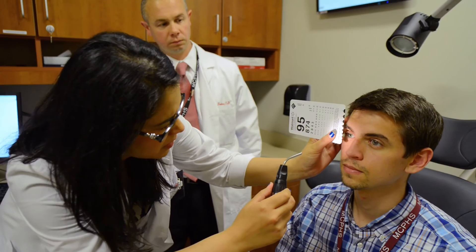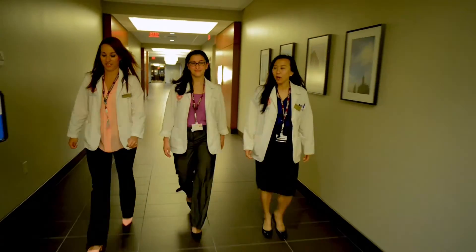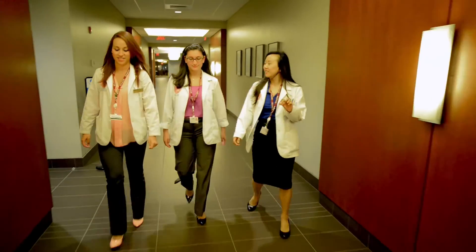Optometry is a great profession. It's stable, and the community is very close-knit. I think this program is molding each student for us to be fully prepared for the future.